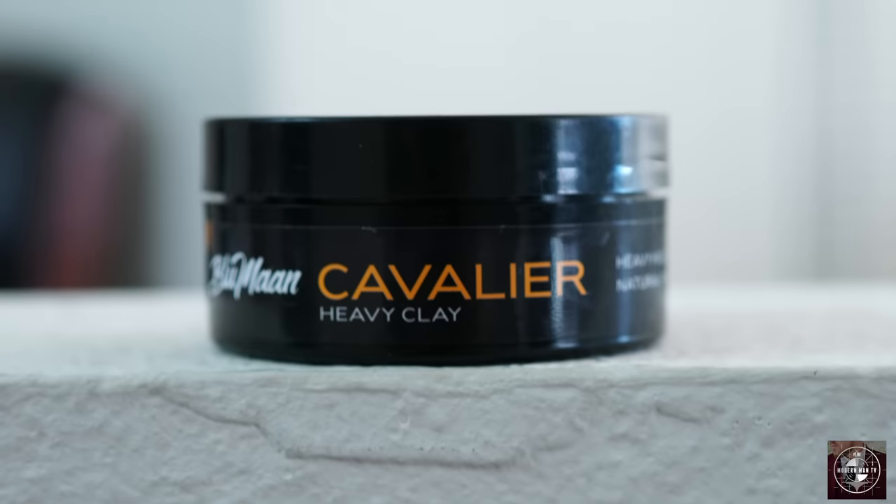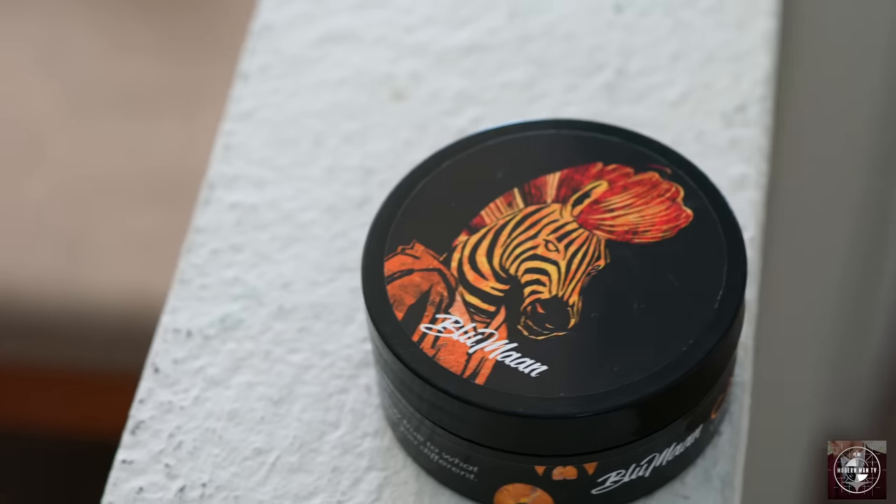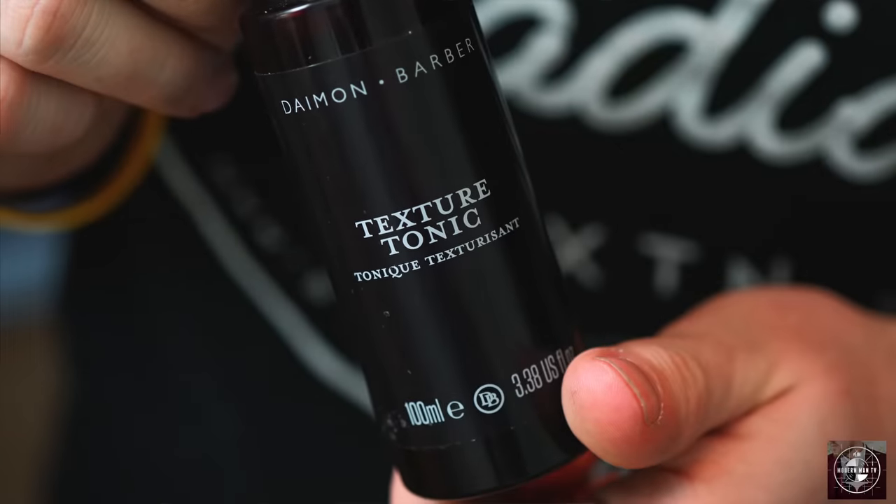Let's talk a little bit about some products that I've been using in my personal time. I am testing so many products right now, but one product I've been using a ton is Cavalier by Blumon and Cameron Cretney. This is one product I go to when I want something reliable and easy to work with. I'm going to go through how I've been using it lately, starting with a pre-styler — the Texture Tonic by Damon Barber.